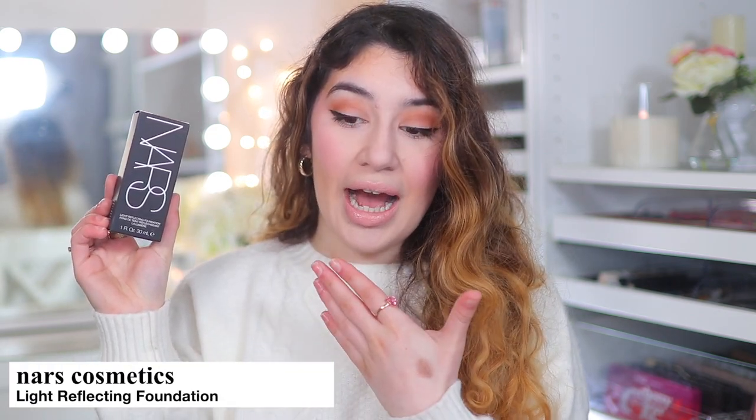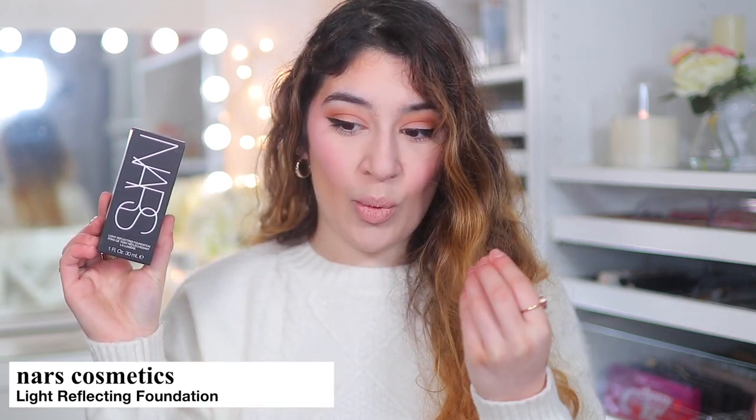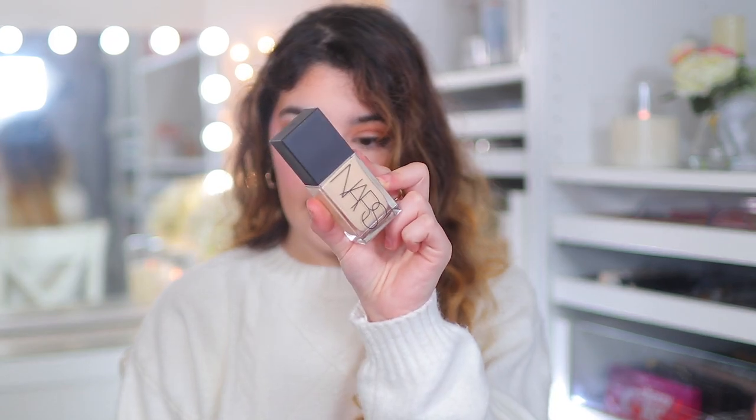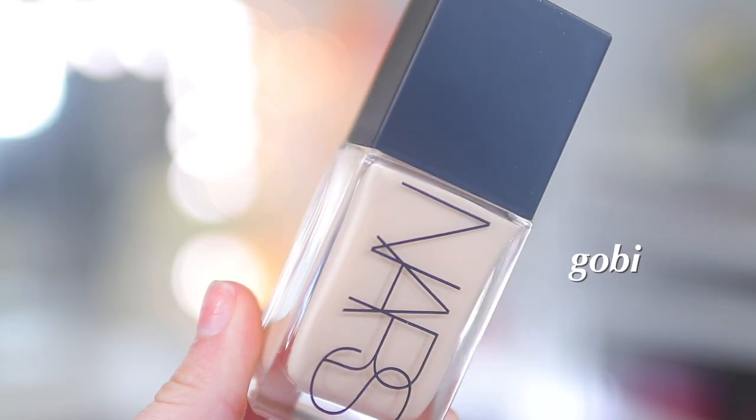Last but not least from the Sephora haul, I picked up the brand new NARS Light Reflecting Foundation in the shade Gobi. I already tested this out — it's actually what I'm wearing right now because I filmed a review before this haul video. I'm not sure which video will go up first, the NARS review or this, but I picked it up and I'm excited about it.